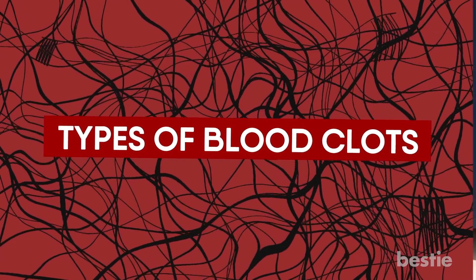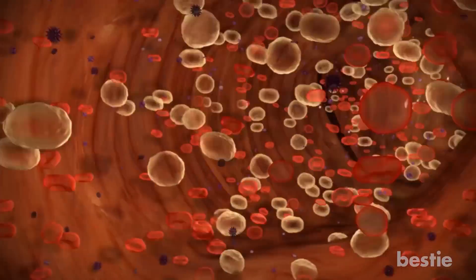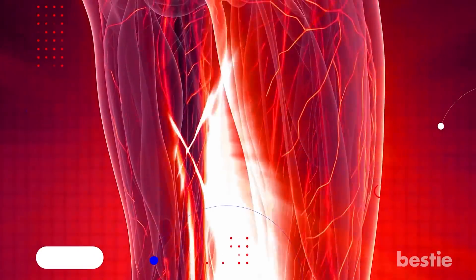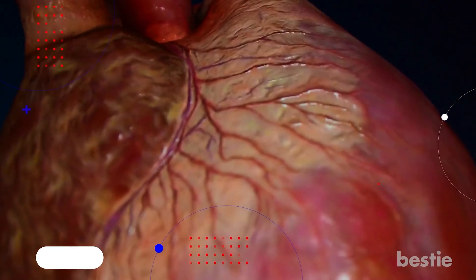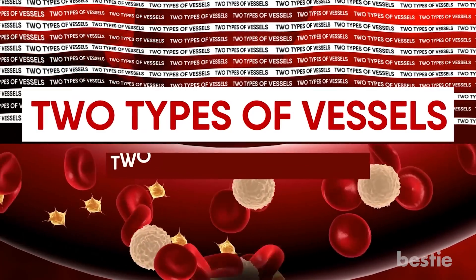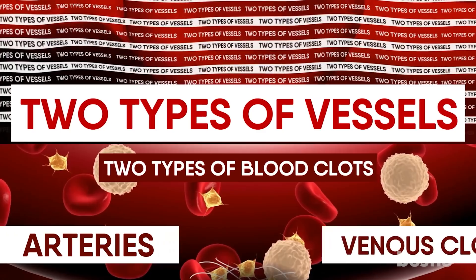Types of blood clots. Your blood gets help from a circulatory system that allows it to reach all parts of your body. This system is made up of arteries and veins. The arteries take oxygen-rich blood from the heart to other parts of your body, while the veins return the blood from parts of the body back to the heart to get re-oxygenated. Since there are two types of vessels, there are two types of blood clots — arterial clots happen in the arteries, and venous clots in the veins.